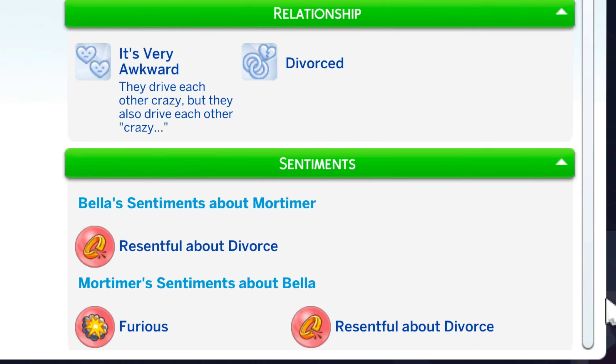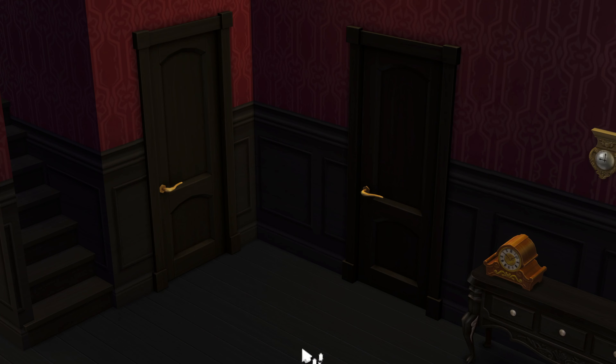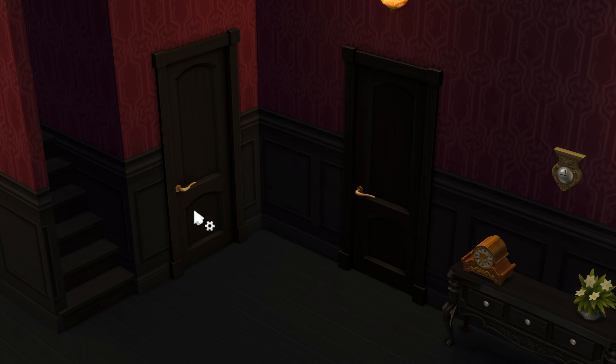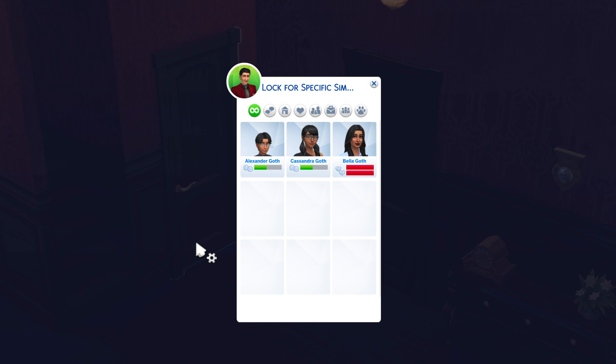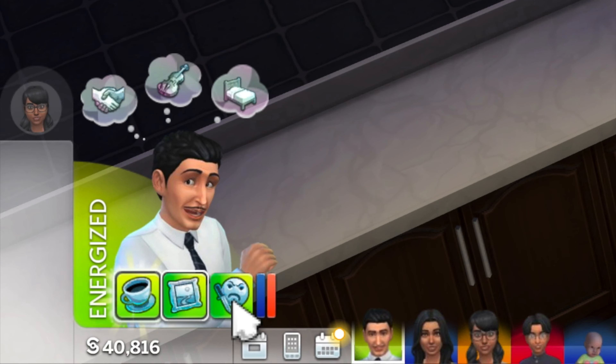Divorce can take quite a toll on Sims. They will stay sad and mope around for two days. During this time, it's best to keep them apart. Assign each Sim a separate bedroom. This prevents the divorced couple from interacting and causing further damage to their relationship.